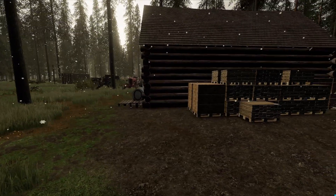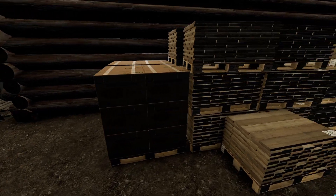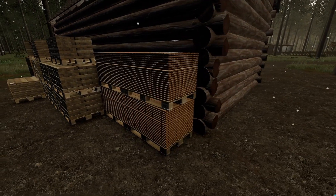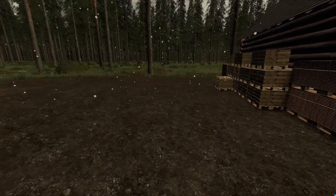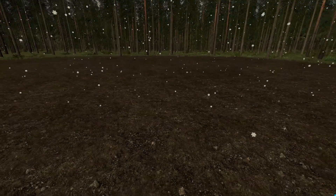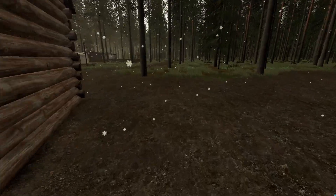Back here we have everything that the sawmill processed for us with the leftover logs after building the cabin. We have some shingles, some planks, some beams, and some floor tiles. We'll be putting a shed in here eventually — not sure exactly when that will be. Maybe over the next week or so I might go ahead and get that built.